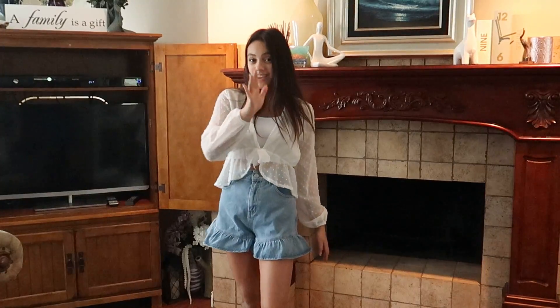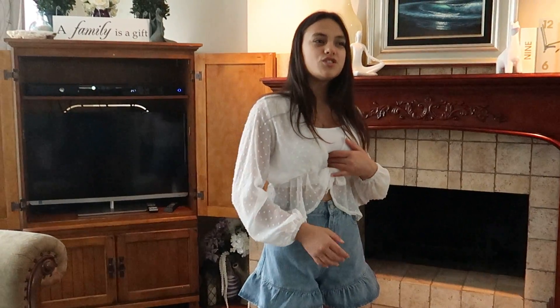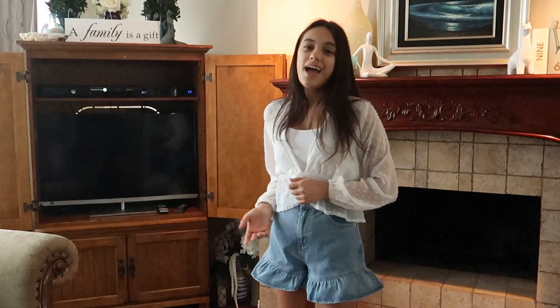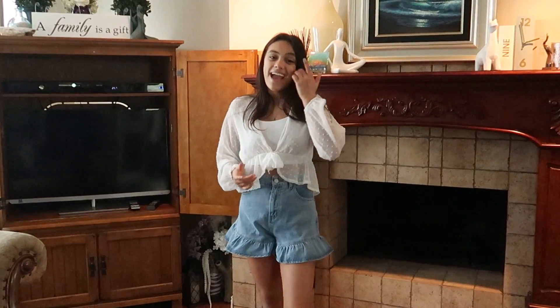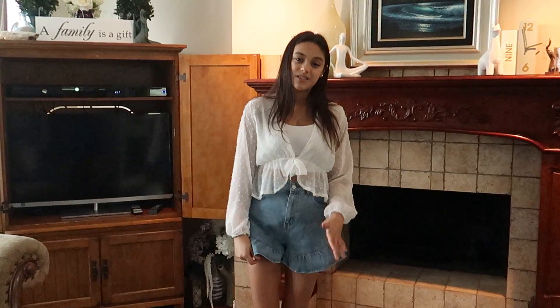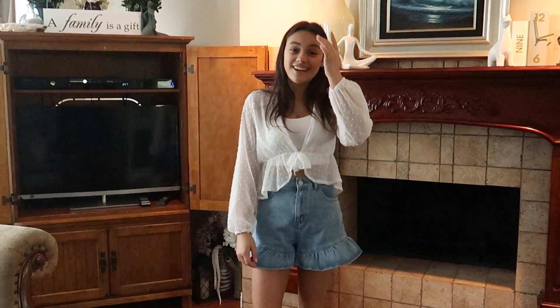I love all the different ruffle styles — tiny ones, bunched up ones, and wavy ones. I'm wearing a white cami top underneath. This outfit gives such a strong spring vibe and it's super comfy. I really recommend buying a pair of loose fit shorts — they may not look as cute as you think at first, but trust me, they are.